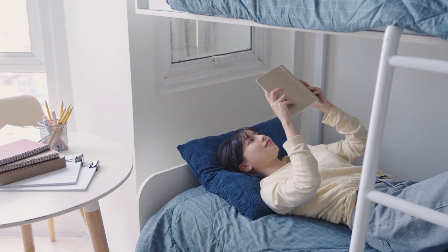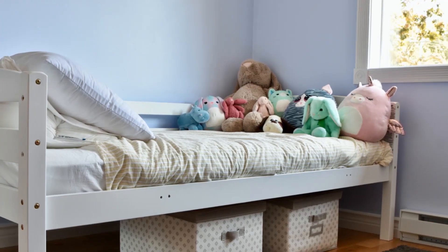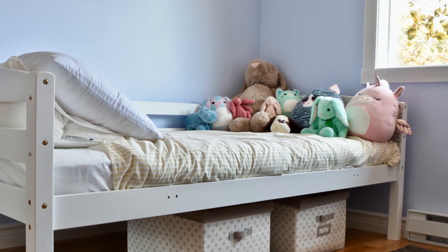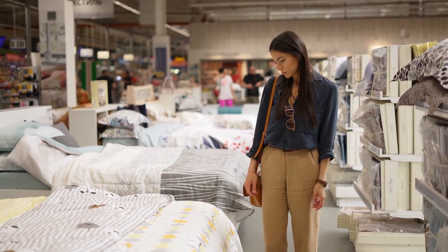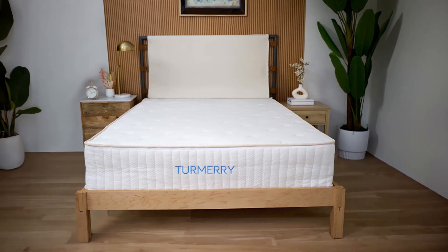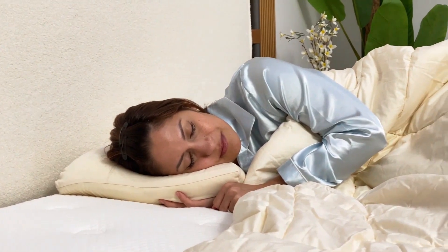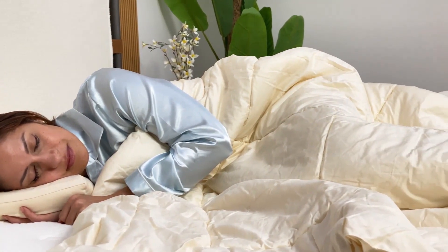Whether you're outfitting a cozy apartment, setting up a dorm room, or creating a perfect sleep haven for the little ones, twin mattresses are the way to go. And if you're on the hunt for premium quality latex twin mattresses that won't break the bank, look no further than Turmery. Turmery offers a fantastic range of twin mattresses, each crafted with care and precision to give you the best sleep experience possible.